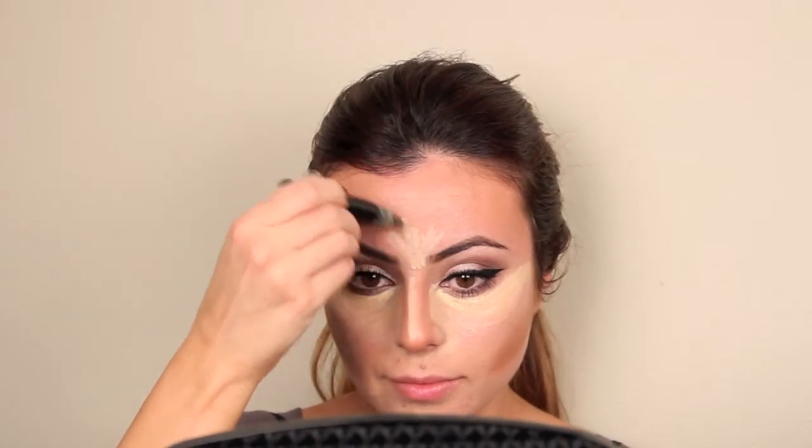To blend out my highlighter, I'm using my Beauty Blender, which is my blender of choice for blending out foundations and highlights. The Beauty Blender does an awesome job at giving you a flawless finish.